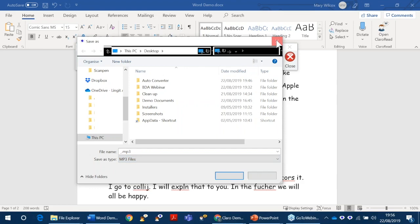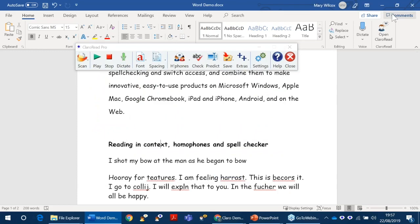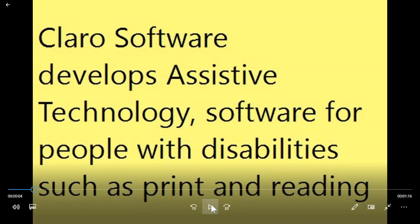And the save as video looks like this — you choose the background colour, choose the voice, the speed of the voice, and the size of the text. So it reads and scrolls through the screens. And that's saving as a video.